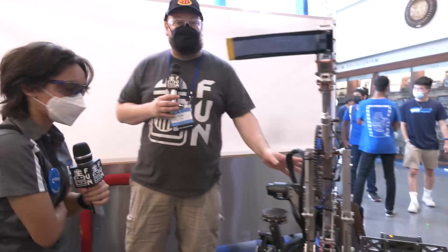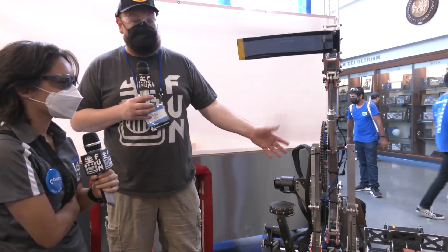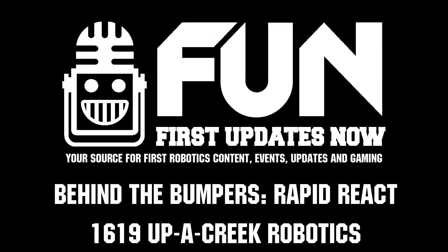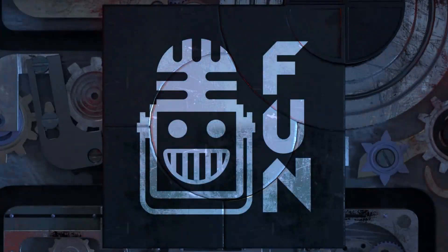1619, thank you so much for taking the time to tell us more about your robot. Congratulations on being World Champions — a phenomenal year. We can't wait to see what you bring in future years, and good luck here at Chessie Champs. This video on First Updates Now is made possible by viewers like you and the following sponsors.